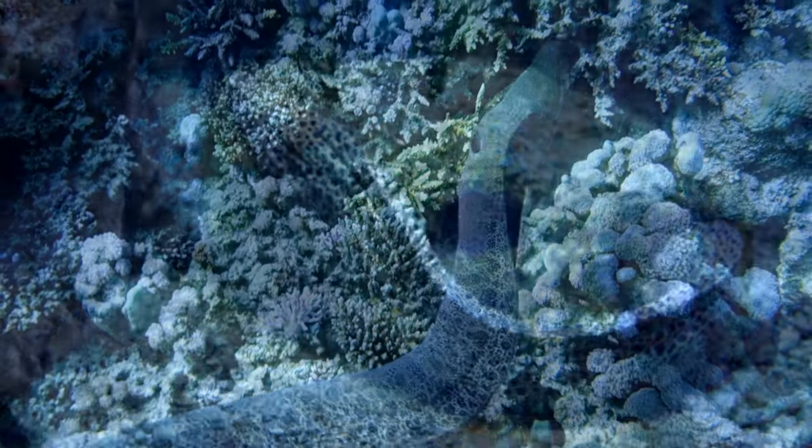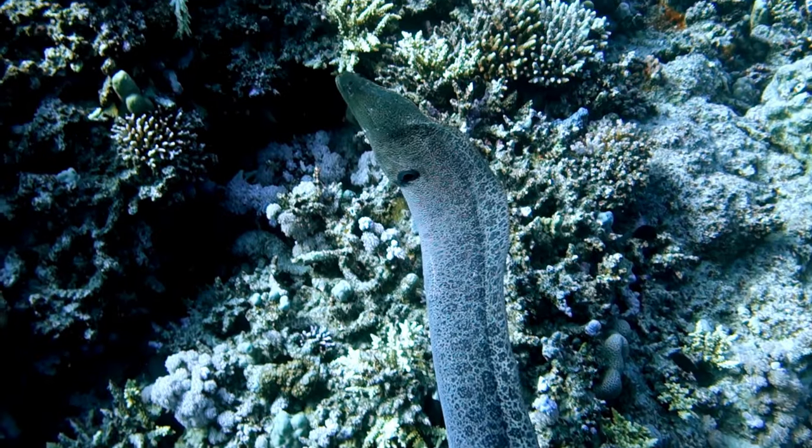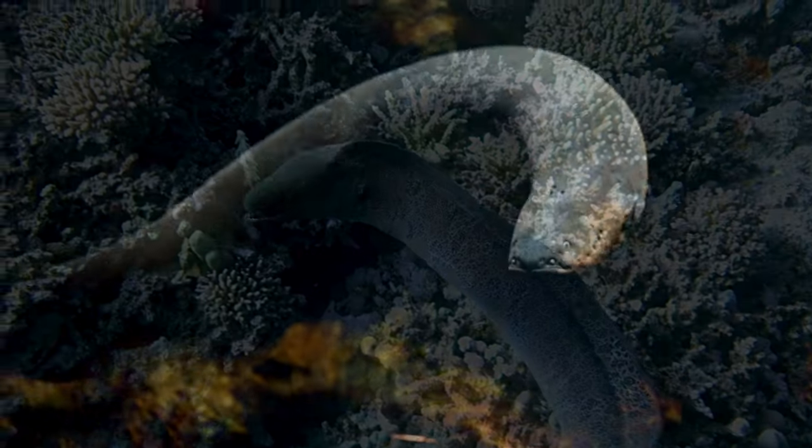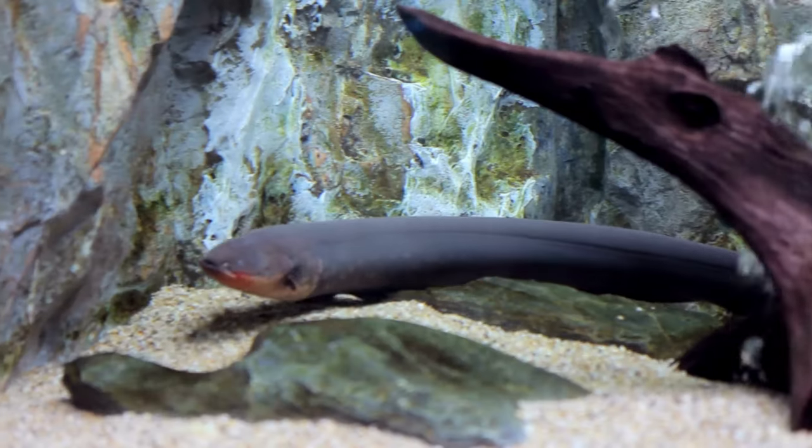The electric eel generates a powerful electric charge to stun predators and prey alike. This charge can be as high as 600 volts, effectively rendering the eel untouchable to most would-be predators.